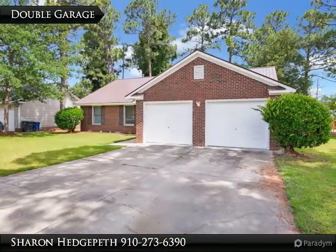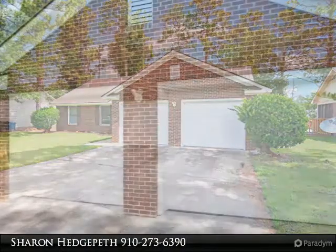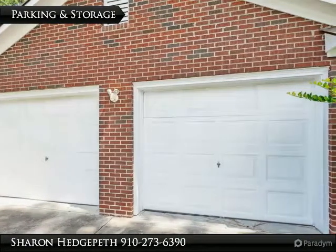Vinyl, laminate, and carpet flooring throughout the home. Kitchen with plenty of counter space and an eat-in area. Large master bedroom with walk-in closet that has built-in shelving.